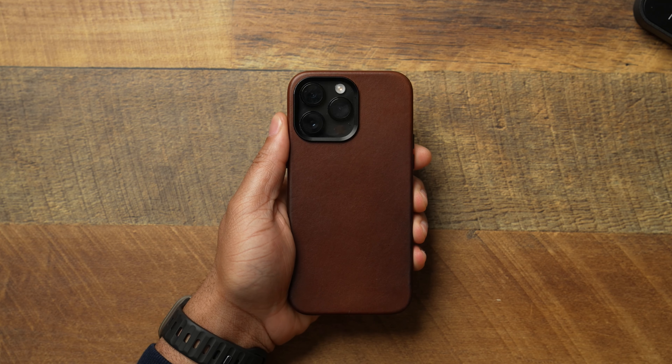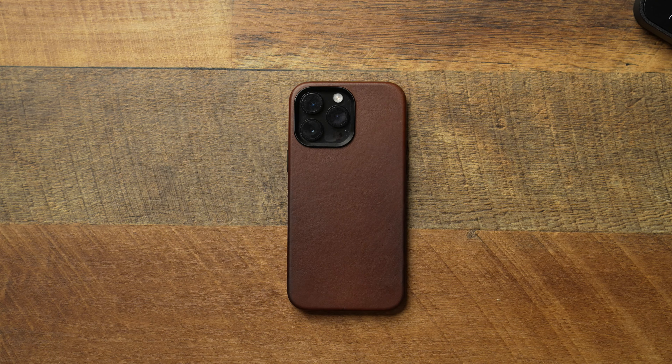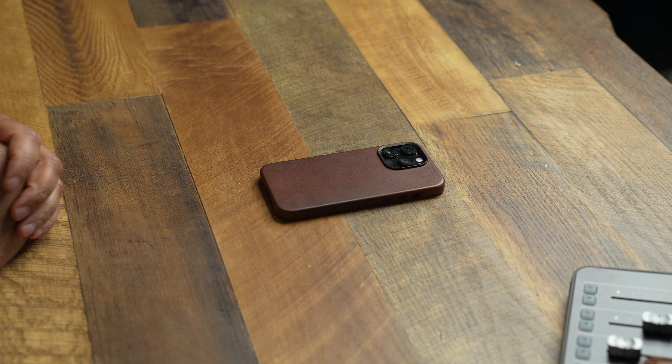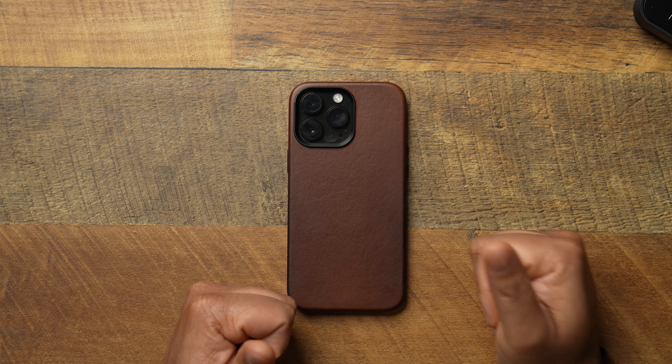Everything I talk about will be linked down below, so if you're interested go out there and pick yourself up something. Let's start off with the device of choice — I am team iPhone, team blue bubbles, team iMessage. I'm rocking the 14 Pro Max. I do have the S23 Ultra and it's a better phone, but I'm too invested in the ecosystem and I have a workflow.